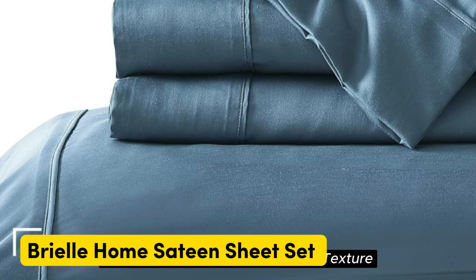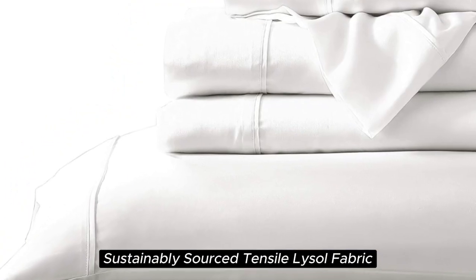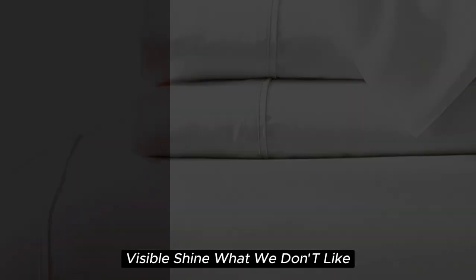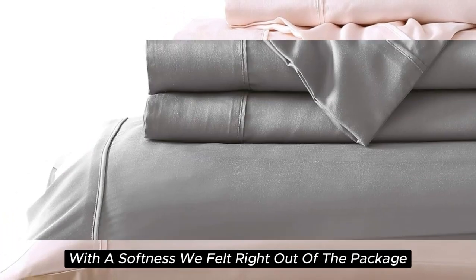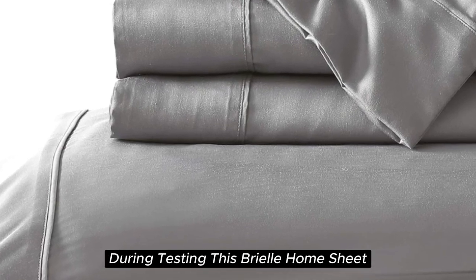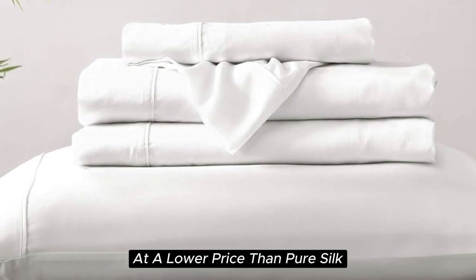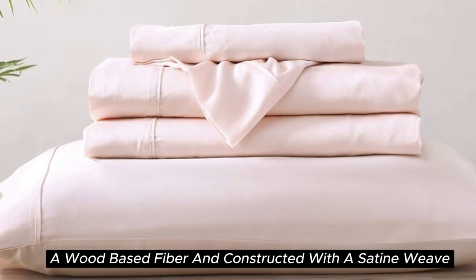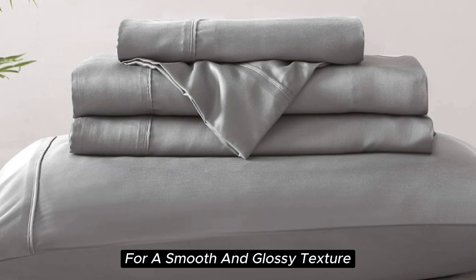Number 2. What we like: silky and smooth texture, lightweight and breathable, sustainably sourced Tencel Lyocell fabric, visible shine. What we don't like: prone to wrinkles, can shrink slightly after washing. The Brielle Home Sheet offers a luxurious sleeping experience at a lower price than pure silk. These sheets are made from Tencel-branded Lyocell, a wood-based fiber, and constructed with a sateen weave for a smooth and glossy texture.